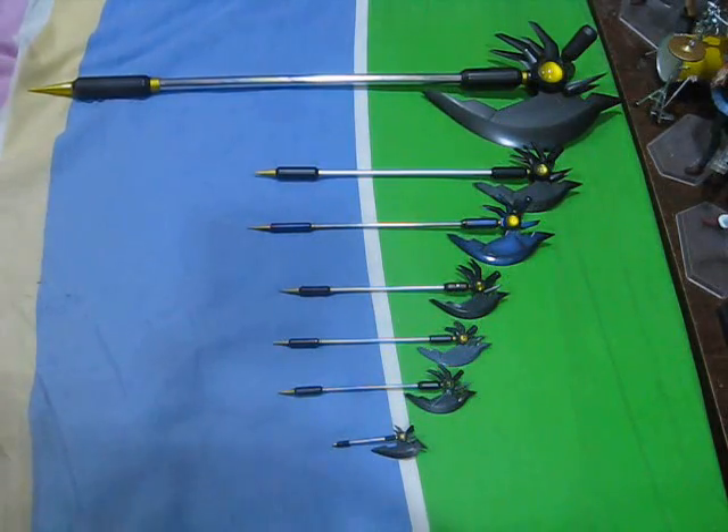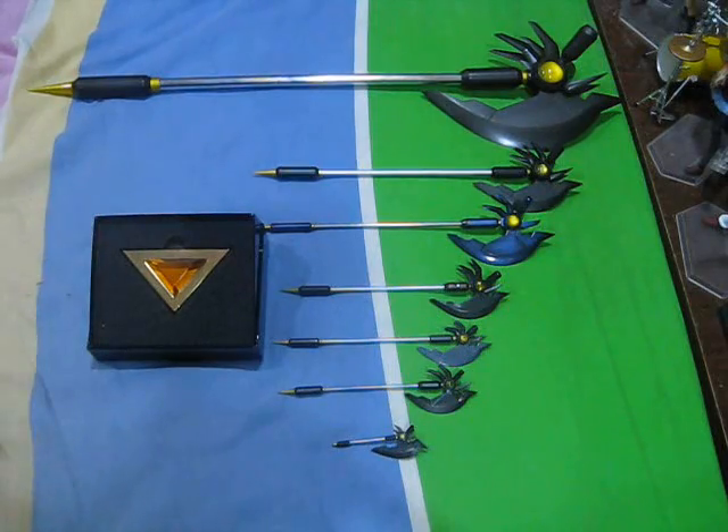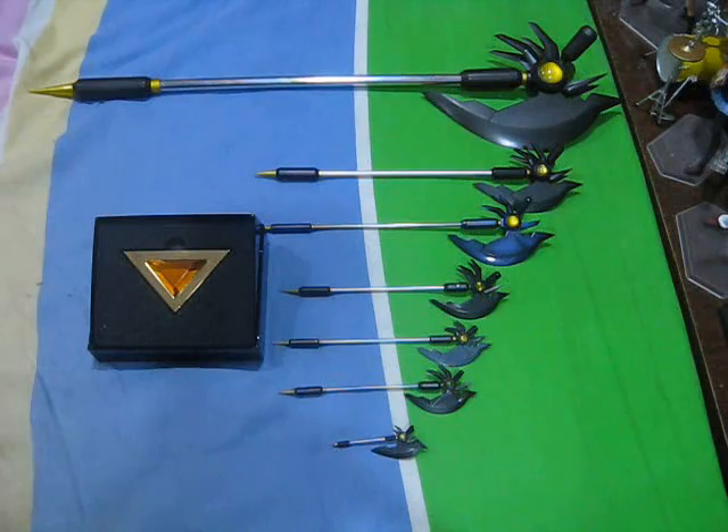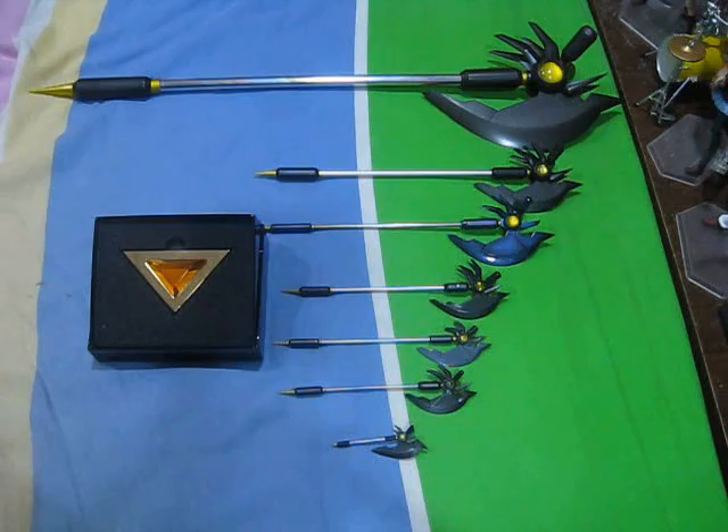And just for fun, here is a 1/1 scale replica of Bardiche in standby form, or whatever you call it, by Movic. So, there you have it — just something that I thought would be of interest to you Fate Testarossa fans out there, and hopefully this video was also somewhat helpful in giving you a rough idea of the different sizes of the various Fate Testarossa figures out there. If not, I apologize, but there will be no substitutions, exchanges, or refunds for the time you wasted watching this video. This is Hector saying, see you guys in the next episode.